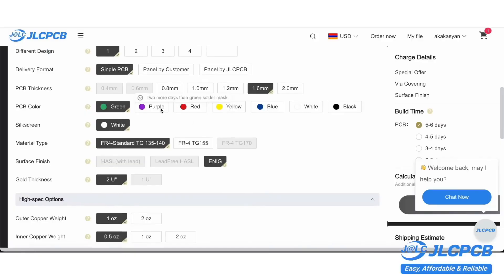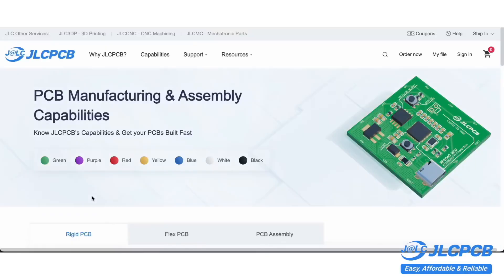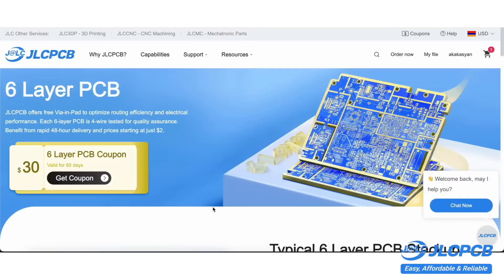They offer a wide selection of solder mask colors, trace finishes, board thicknesses, and much more. Board prices start at just $2 for a batch of five boards size 10 by 10 centimeters, and there's also a 30% coupon available for six-layer printed circuit boards.